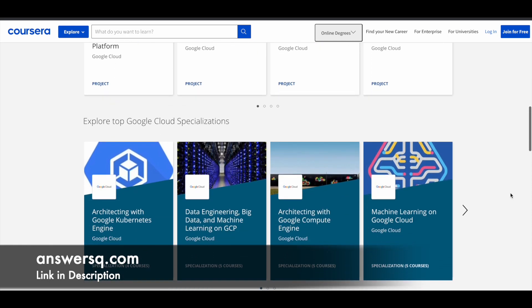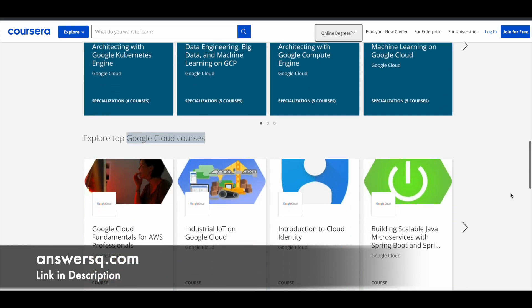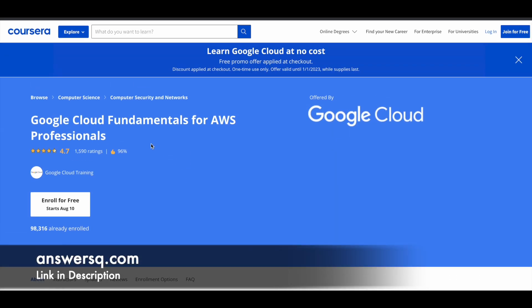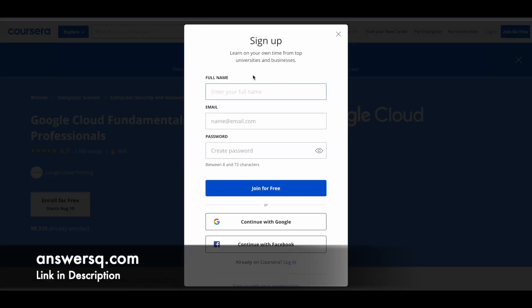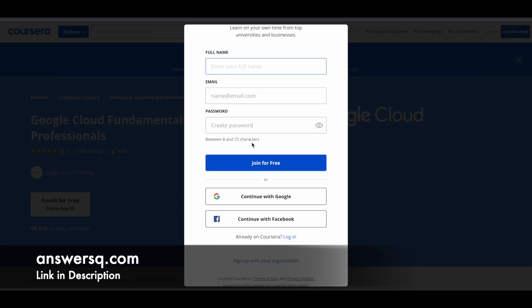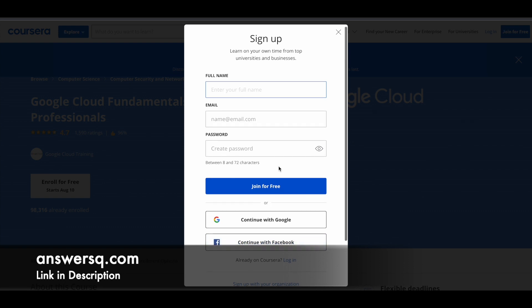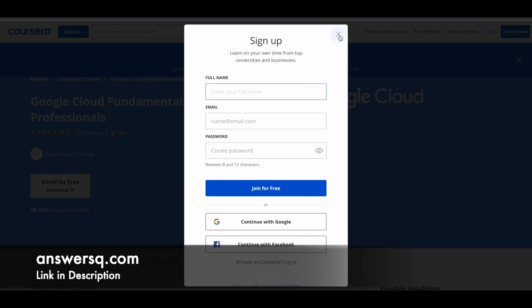Now, for example, if you want to enroll in any of the courses, you can simply click on the course and you'll be directed to the course page, where you will see a banner. First of all, you need a Coursera account. Click on the Join for Free button at the top right, and a window will pop up where you can fill in your name, email ID, and set a password, or use your Google or Facebook account.